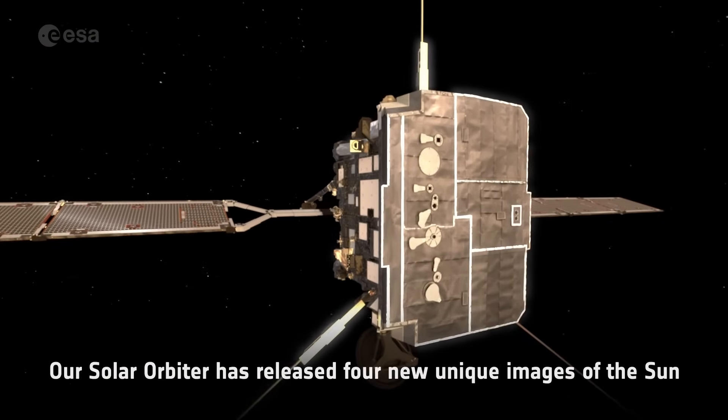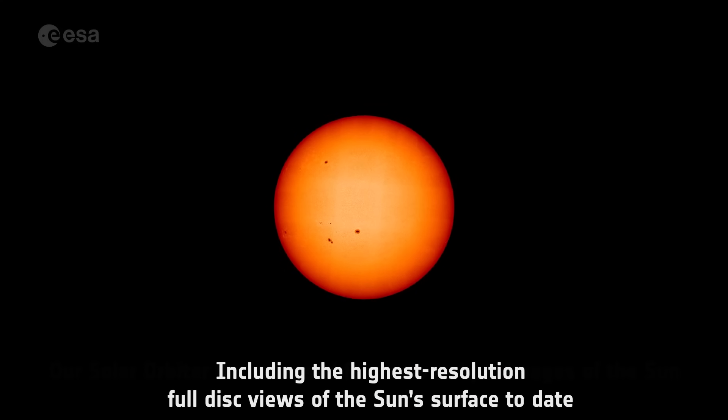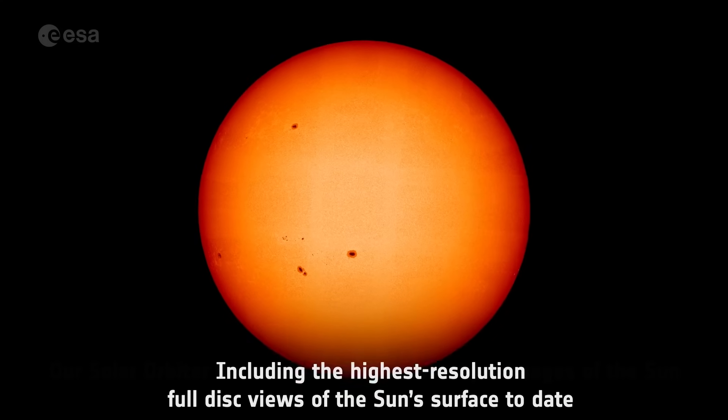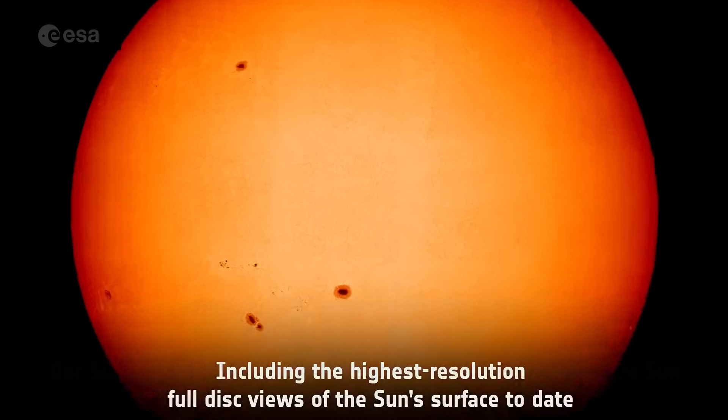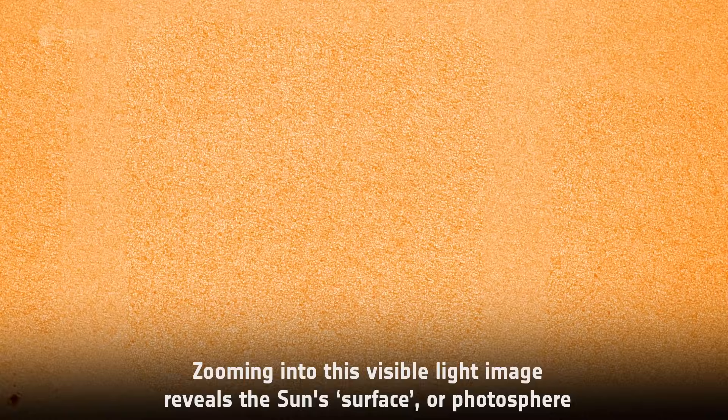Our Solar Orbiter has released four new unique images of the Sun, including the highest resolution full disk views of the Sun's surface to date. Zooming into the visible light image reveals the Sun's surface, or photosphere.